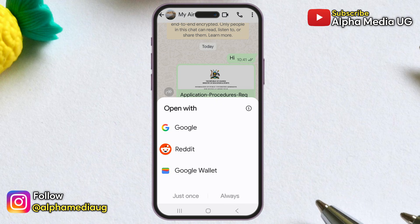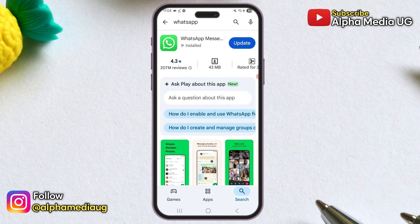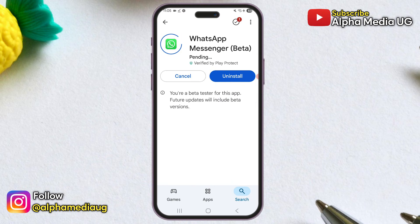It instead shows random apps like Reddit, Google, and Google Wallet, which can't open PDFs. Now here are three solutions that can help. But before we get into them, make sure to update your app to the latest version, since that might already contain a permanent fix.